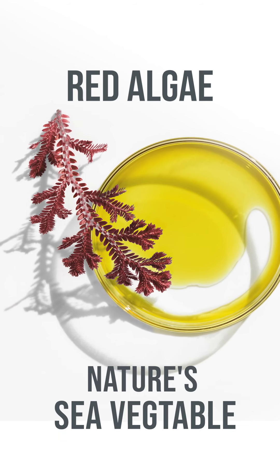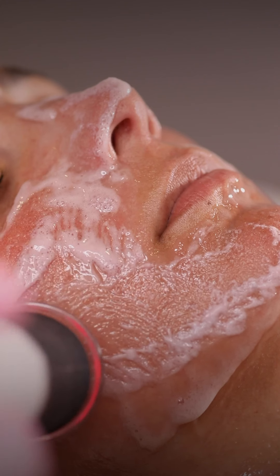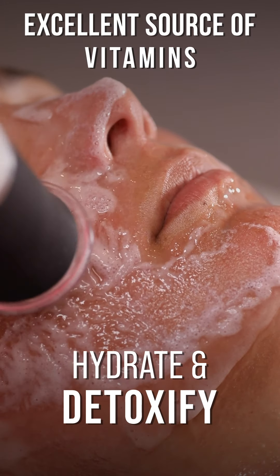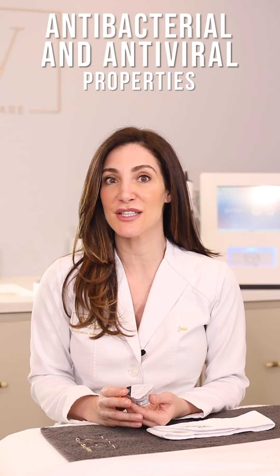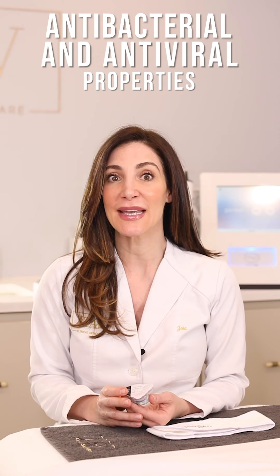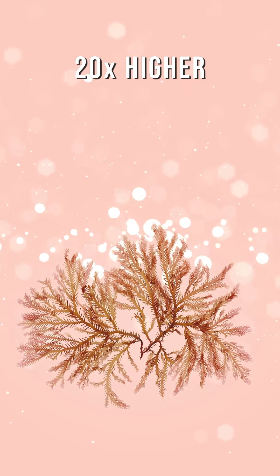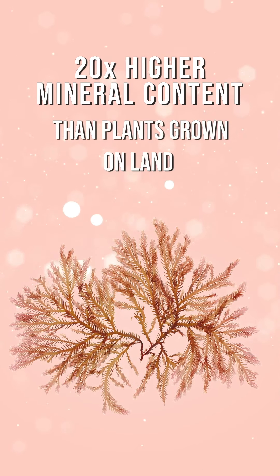The ingredients include red algae, often referred to as the sea vegetable, which is an excellent source of vitamins that hydrate and detoxify the skin, having both antibacterial and antiviral properties. In fact, the mineral content in red algae is 20 times higher than that of the plants grown on land.